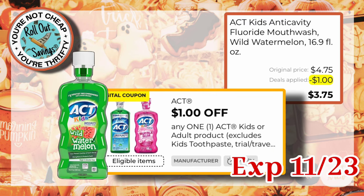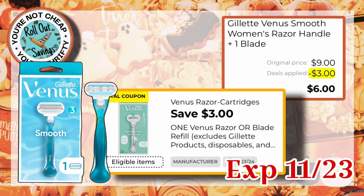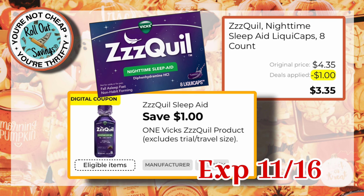We have a dollar off one Act Kids or Adult product, and if you got the Kids Act, you would pay $3.75. We have $3 off one Venus Razor, so if you got the Venus Smooth Razor, which is $9, you would pay $6.00. We have ZQuil, and that has a dollar off one, and you would pay just $3.35.